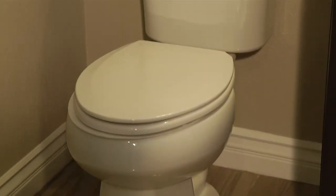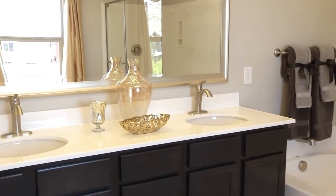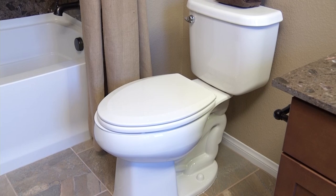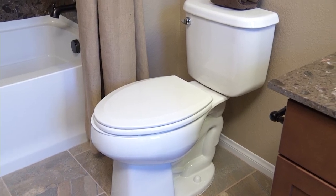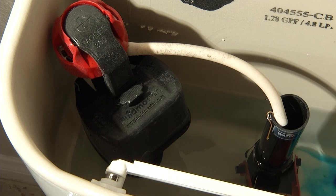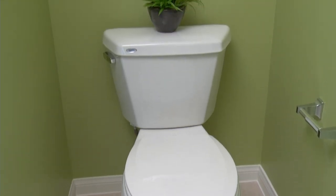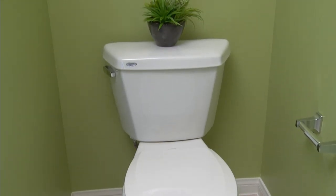Believe it or not, the toilets in your home consume more water than your faucets and showers, especially older model toilets. If you have a leaky toilet, that's even more water down the drain. Most likely, the culprit is a worn toilet flapper. Most flappers degrade after a few years, and because they can't seal tightly at that point, leaks occur.